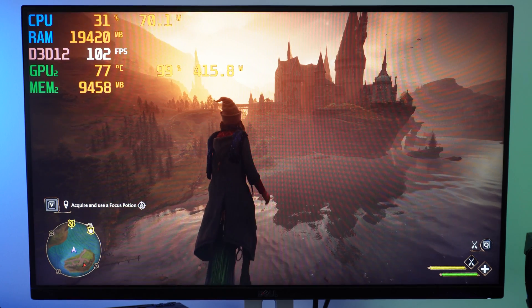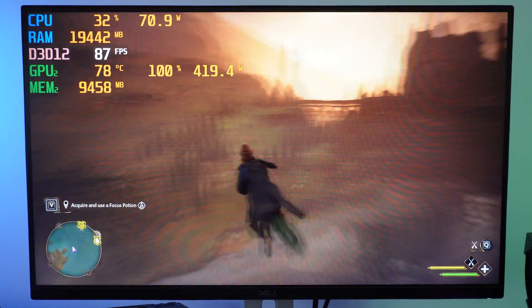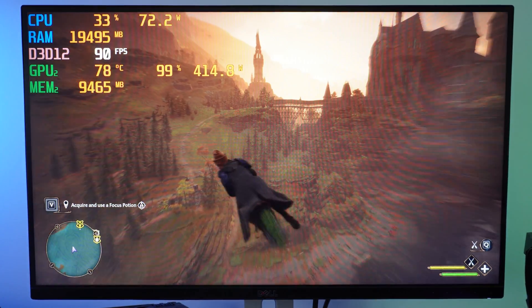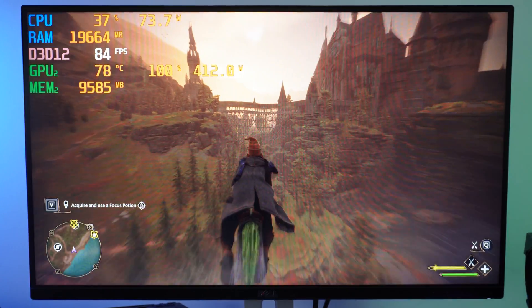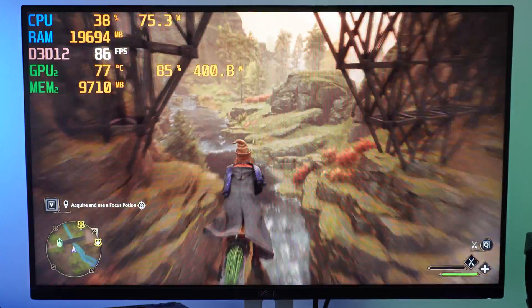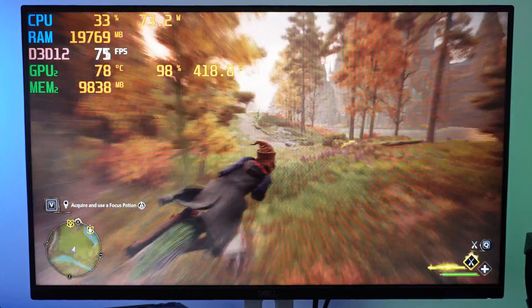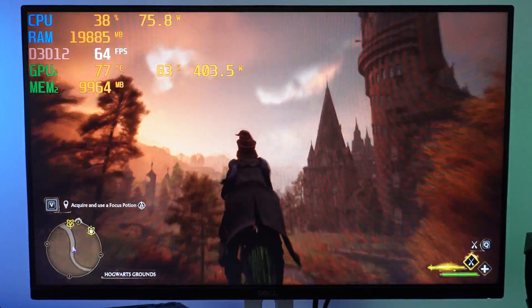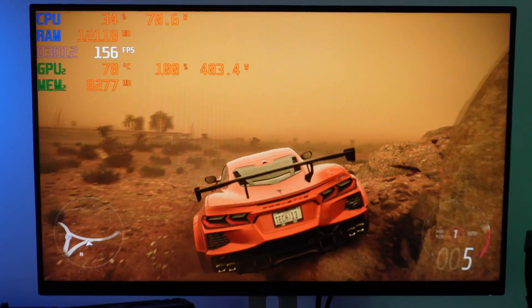Now running Hogwarts Legacy on the AM5 platform, we're reaching 100 FPS and beyond straight away — no CPU bottleneck. GPU utilization is at 100%, reaching the 3090's maximum rated TDP of 420 watts, while CPU utilization sits at around 30-40%. The 6400 MHz RAM clearly helps compared to the 3200 MHz on AM4, contributing to the performance uplift.